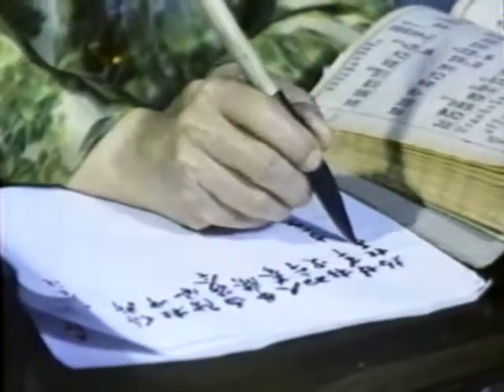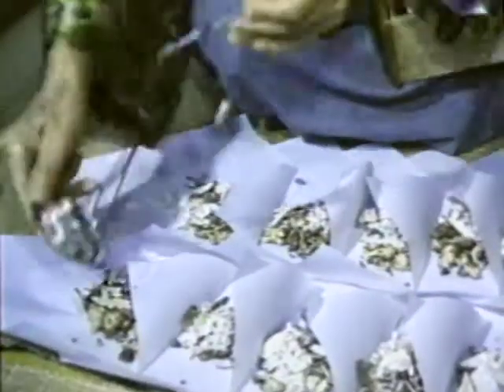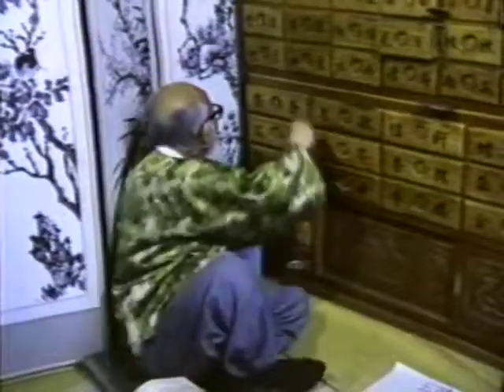A prescription for Oriental medicine is prepared by dividing the herbs into four groups: the main group, the next one supporting it, the third one supporting the second, and so on. This principle is said to have been derived from the theory of natural organic harmony.